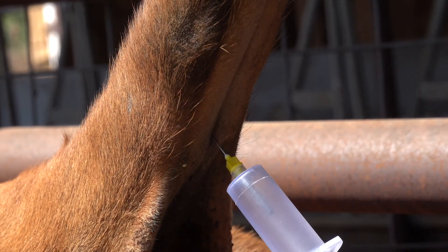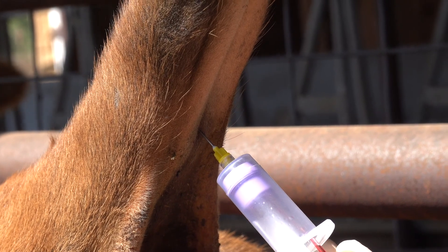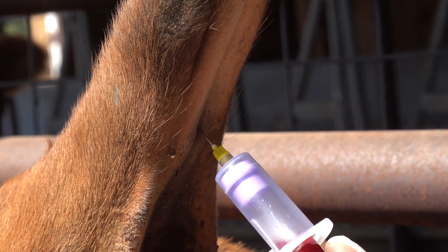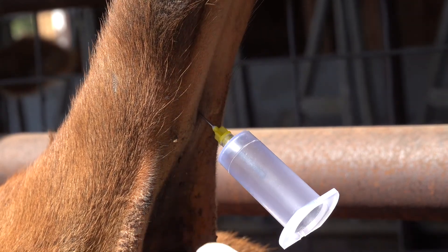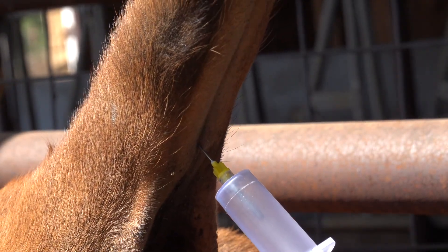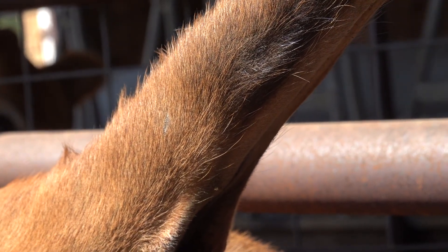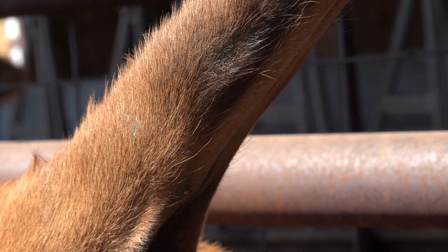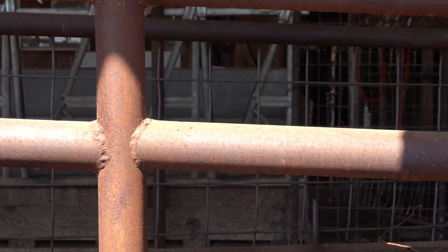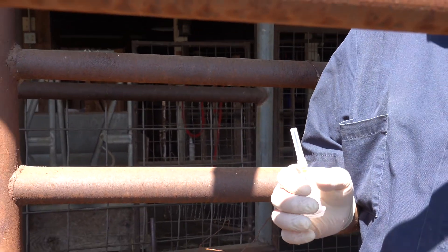We're going to test everything except for TB. TB is an injection under the tail that you have to inject and then come back and read in 72 hours, and that is the only sure way to test for TB. For private practitioners, we do the caudal fold test, where we inject the tuberculin in the caudal fold and then feel for a reaction. If it gets a knot there, we have to call out one of the state vets to come and look at it and do a different test. We're going to run brucellosis, Johne's, IBR, BVD, neosporosis, Q fever, and leptospirosis.